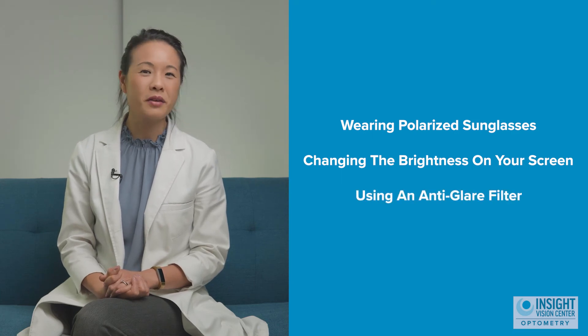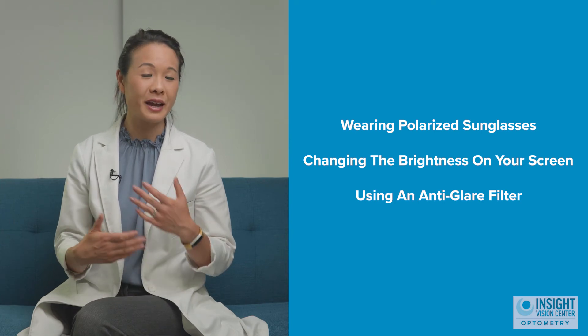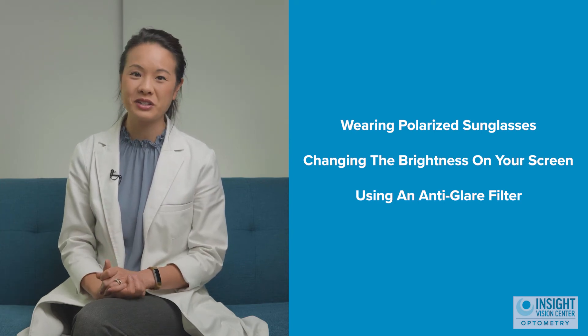Keeping glare away from your eyes and your computer screen — like using an anti-glare filter — or making sure that your lighting is appropriate can also help to decrease your symptoms.